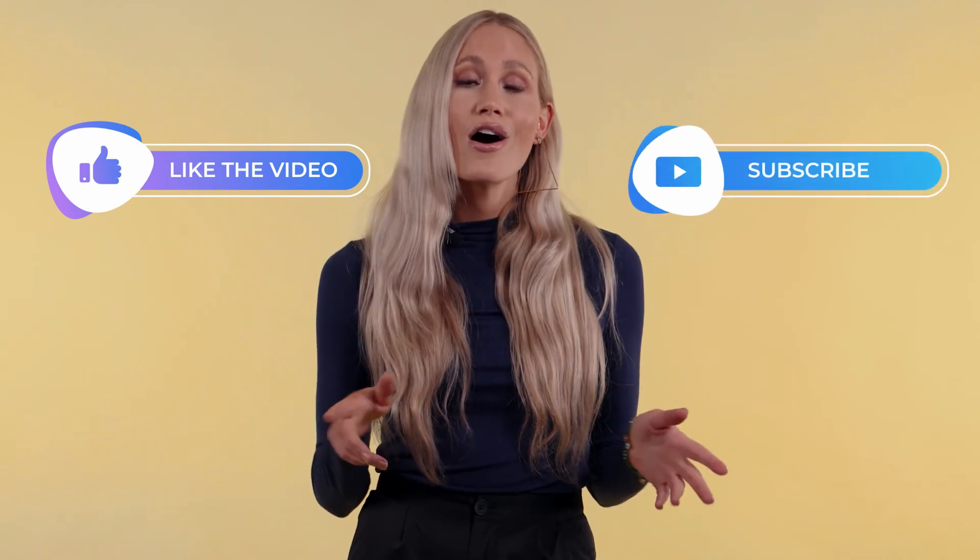Don't forget to hit the like button, subscribe, and check out all of our videos coming up.